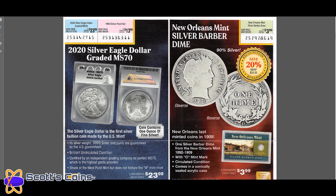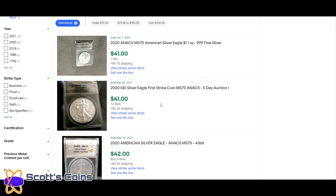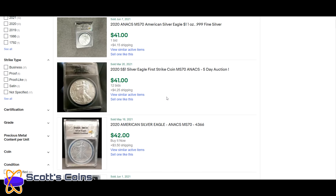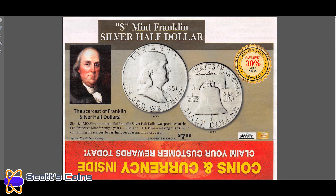The 2020 MS70 graded ANACS silver eagle silver dollar — they're wanting $23.99 times five payments, so that is $119.95. The most recent sales prices are around $40 to $45. Again, you're insanely overpaying for that.